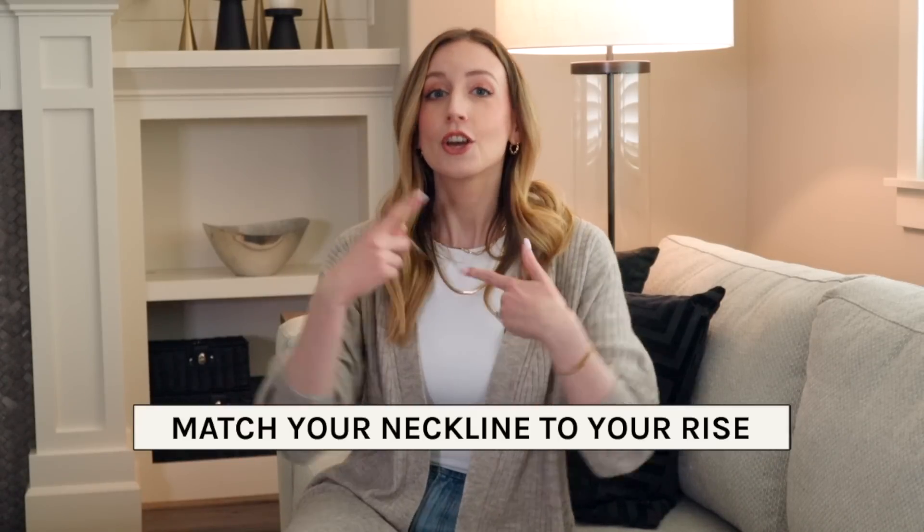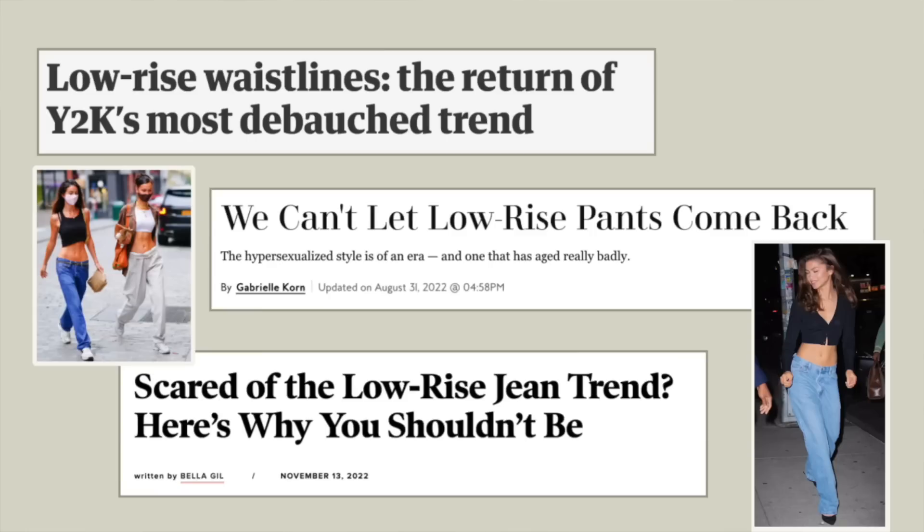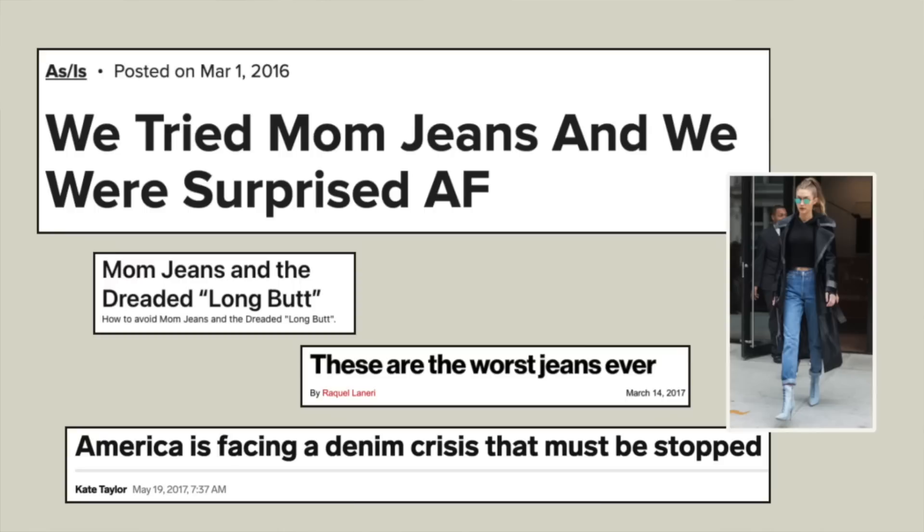Starting out with tip number one: match your neckline to your rise. If there's a rise you love, chances are it really works for you. This is about when a rise or a pant isn't maybe working for you. Right now, and even a year or two ago, low rises were coming back and everyone was having a panic attack. But everyone seemed to have forgotten the panic attack when high rise originally came back. So the solution is to match the rise of your pant with essentially the rise on your top.